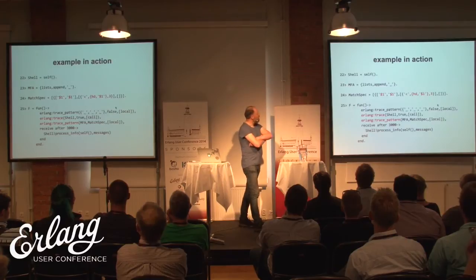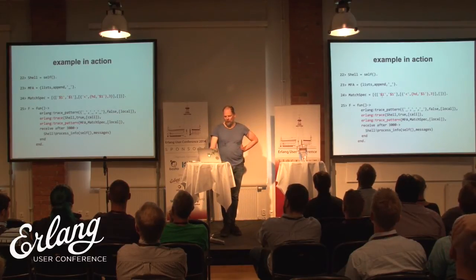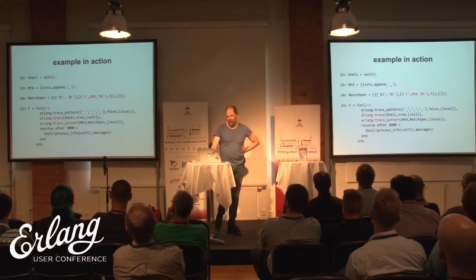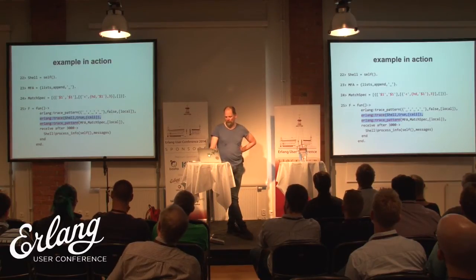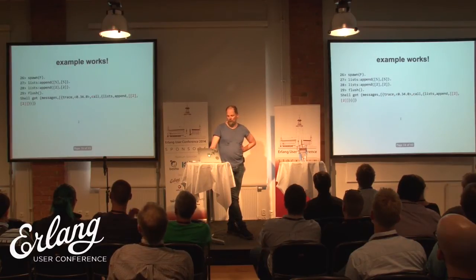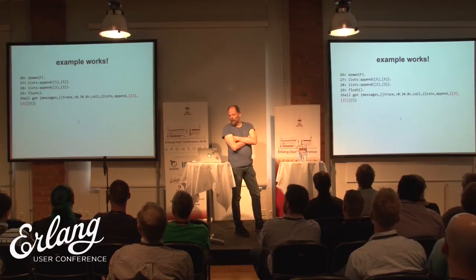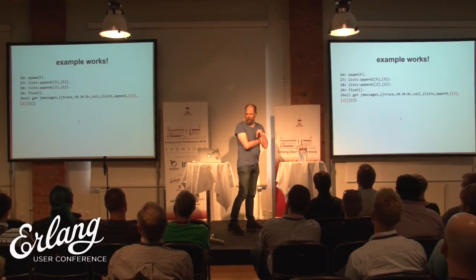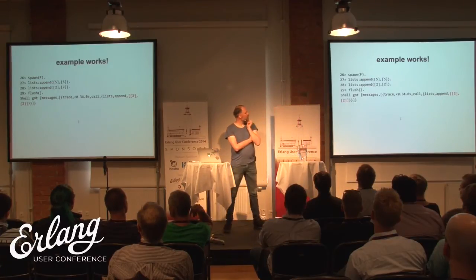Here I've been doing this in the shell for illustration. My MFA is lists:append. The match specification is the one I just talked about. I make a fun here and set up my tracing. I spawned that tracer fun, then I call lists:append twice. I should get one hit — the argument should be identical and the head of the argument should be less than three. The first call shouldn't trigger and the second one should. And that worked — we got one message, the second one.